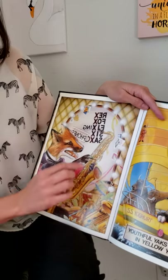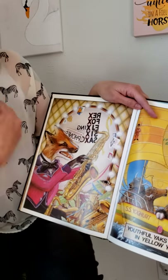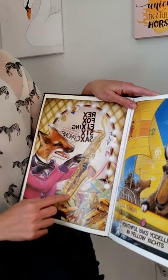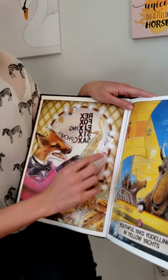X — these are all words that have X's in them. So we have the red fox, and he's got the saxophone. The fox has an X in his name, and there's an X-ray.